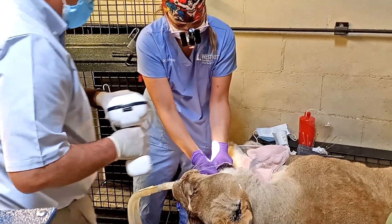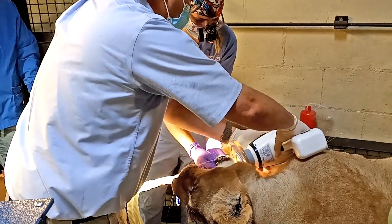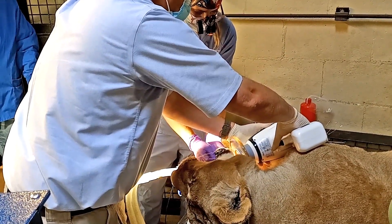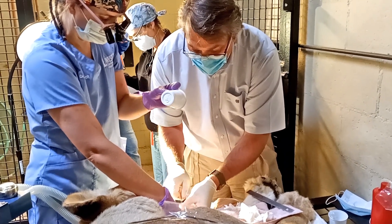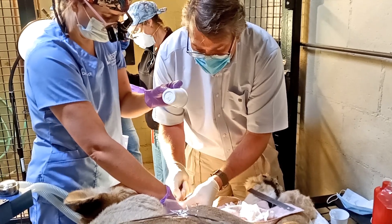We also take x-rays as we're working to confirm that we're all the way at the tip of the root, and then when we're done we pack a filling inside the root. Again, it's just like a root canal on a person but on a much much bigger scale.